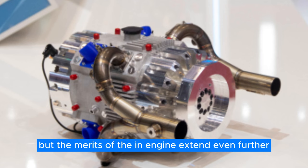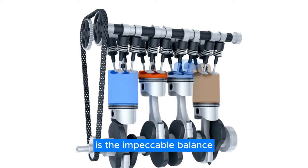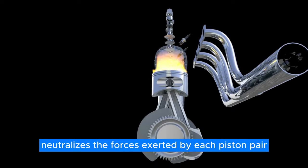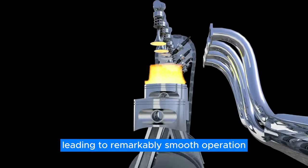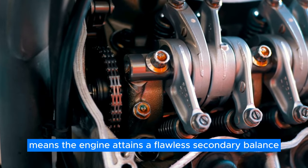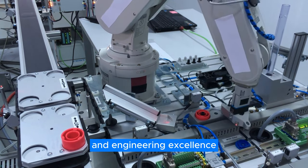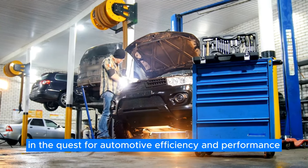The merits of the engine extend even further. One of its standout attributes is the impeccable balance it achieves, both primary and secondary. The opposed piston configuration neutralizes the forces exerted by each piston pair, leading to remarkably smooth operation. Moreover, the absence of a connecting rod means the engine attains a flawless secondary balance as well. This fusion of innovative features and engineering excellence makes the iron engine a standout candidate in the quest for automotive efficiency and performance.